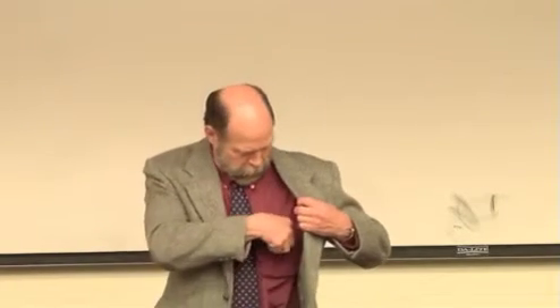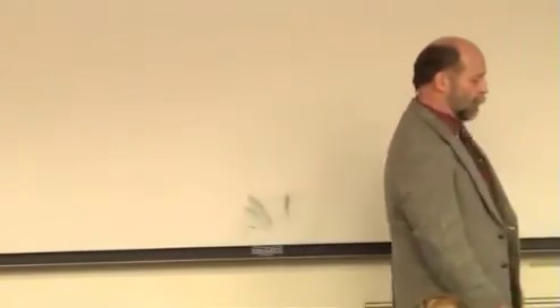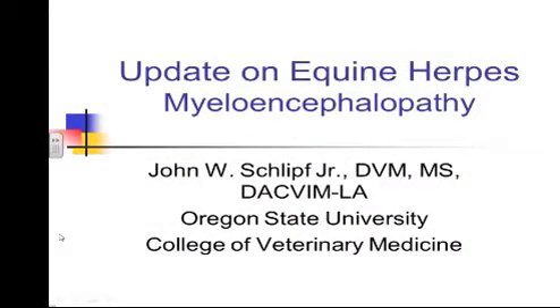I've been asked this evening to speak on herpes. So what I'm going to try to do this evening is give you the best information I can as far as an update on what we know about equine herpes, and specifically the equine herpes myeloencephalopathy — the neurologic form of herpes. We'll brush on the other forms or diseases that we oftentimes see with herpes, but this is what we're going to focus on: the neurologic form.